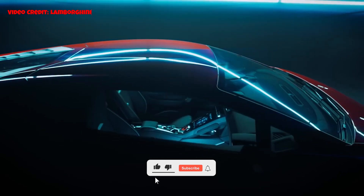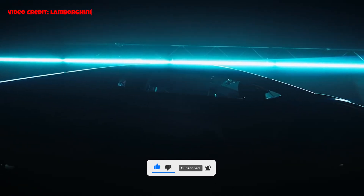But before we begin, please subscribe to my channel and click the bell icon to enable notifications for new video uploads.